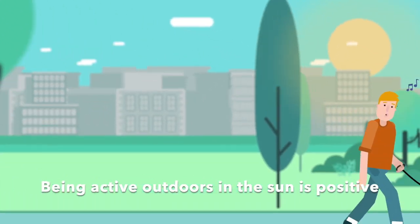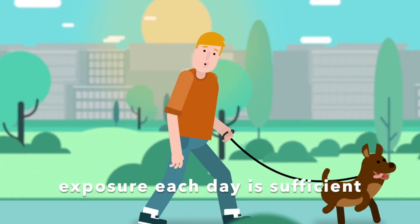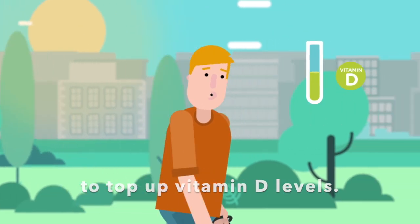Be UV aware. Being active outdoors in the sun is positive and for many people just a few minutes exposure each day is sufficient to top up vitamin D levels.